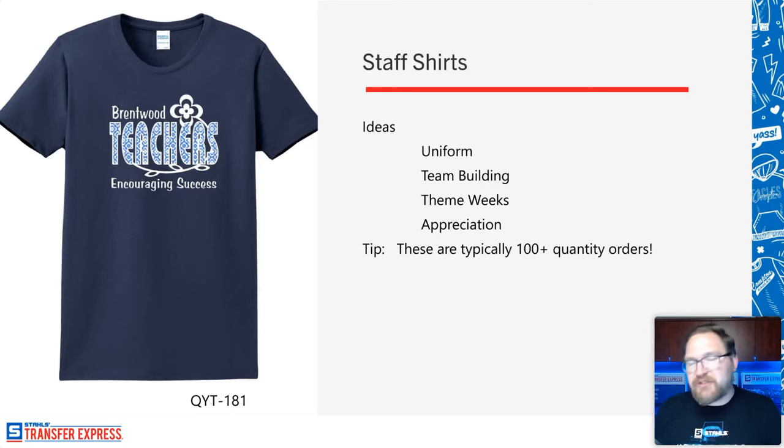That team pride and team building is a great opportunity. Theme weeks during school spirit week or around homecoming time are also big — each grade decorates the halls differently and there's a lot of printing opportunity there. Teacher Appreciation Week — which is in May, thank you Terry for saving me with my wife — is another big one. A lot of times schools will purchase full runs for everybody, and those are incredibly profitable jobs for you.